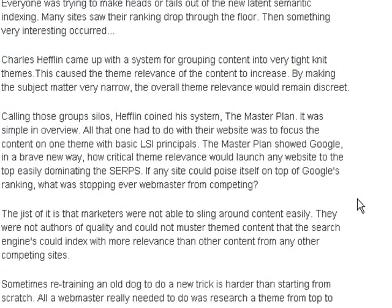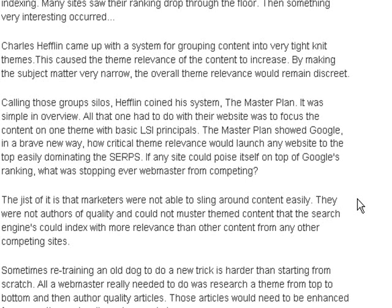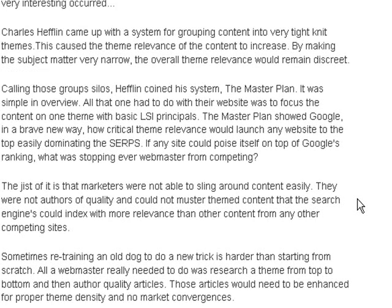Charles Heflin came up with a system for grouping content into very tight-knit themes, which caused the theme relevance of the content to increase. By making the subject matter very narrow, the overall theme relevance would remain discreet. Calling those groups silos, Heflin coined his system the Master Plan. All one had to do was focus their website content on one theme with basic LSI principles. The Master Plan showed Google how critical theme relevance would launch any website to the top, easily dominating the SERPs — search engine ranking pages.